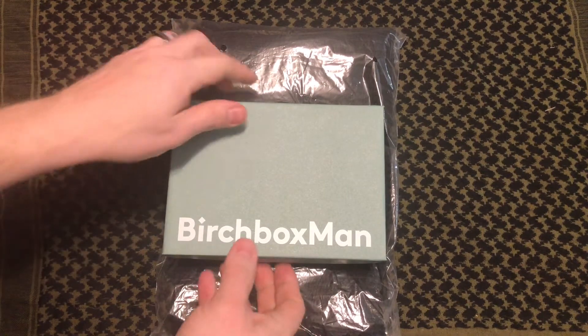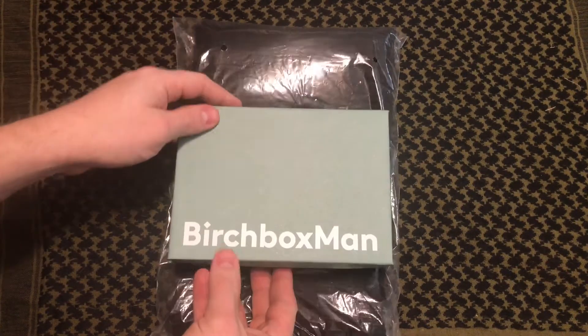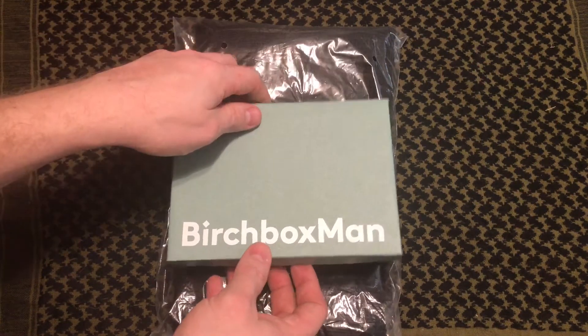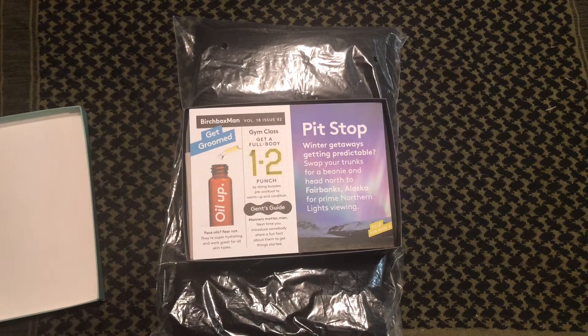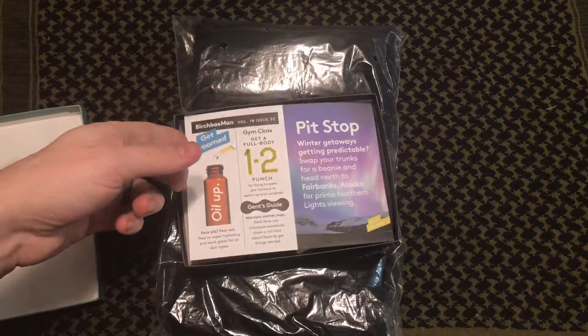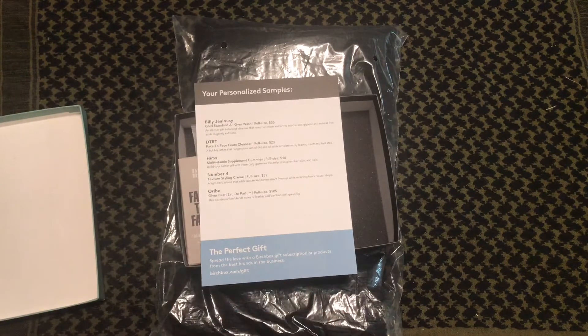It's the February edition. It comes in a box like this — these boxes are great for keeping your stuff. I keep them all and use them for different things. Inside, here's what we're gonna see: 'Get Groomed — face oils, fear not, they're super hydrating and work great for all skin types.' 'Gym Class — get a full body one-two punch by doing burpees pre-workout to warm up and condition.' There's a little gent's guide that gives you tidbits. On the back, as always, we have your personalized samples list and the full-size value of each item.